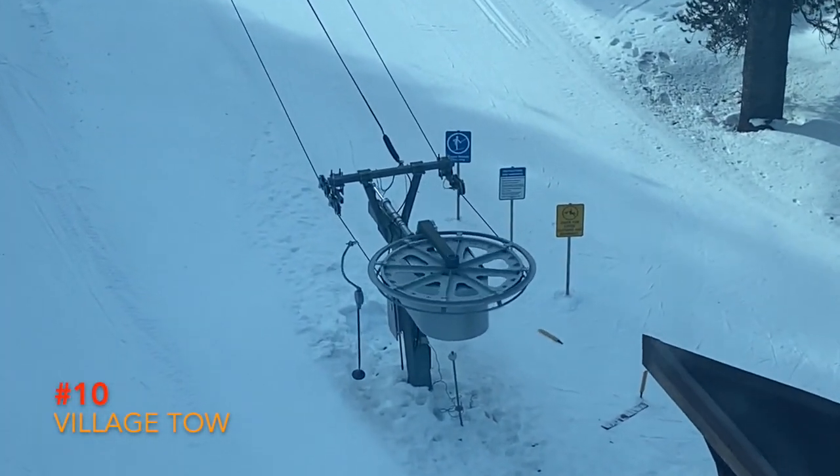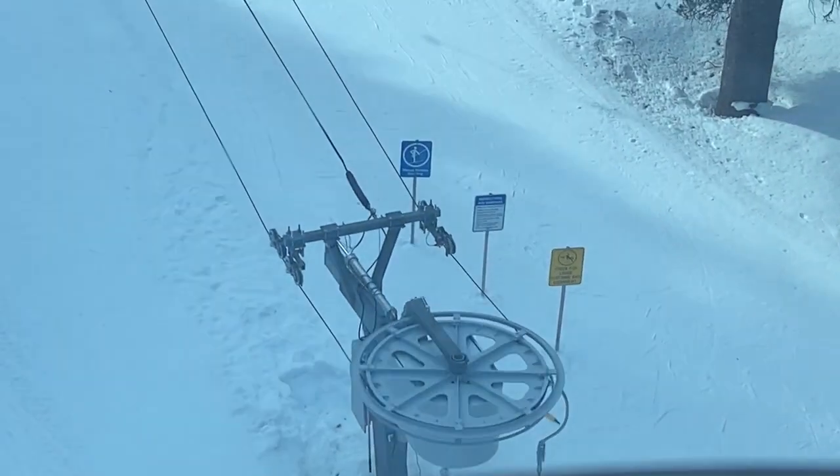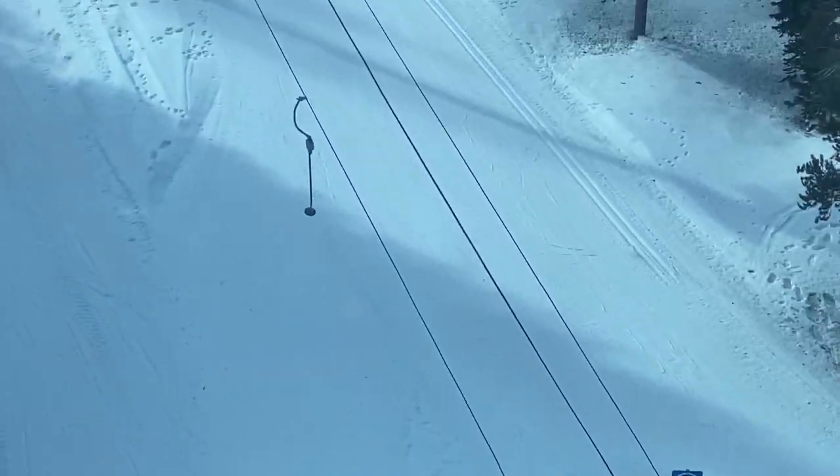Number 10: Village Toe. Not really useful since the gondola is right next door, and there's no point in riding it unless you're staying in the village.